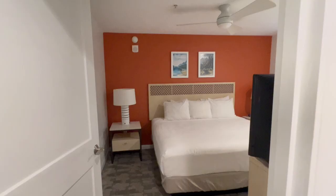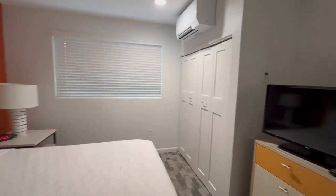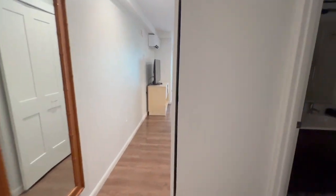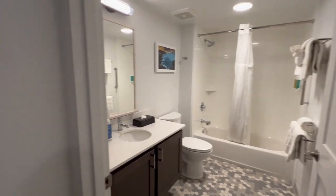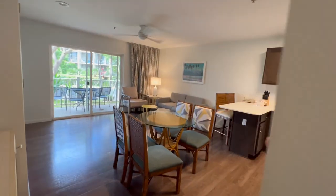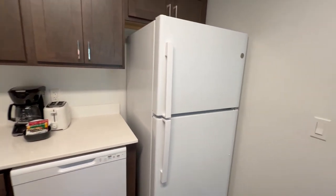We just got checked in at Worldmark Kihei and have a one-bedroom unit. Here's a quick tour — the master bedroom, our own air conditioning unit, our own TV. There's a monster bathroom, and in the one-bedroom unit you have one bathroom, which is okay sharing with three people. We have laundry, living room, dining room, and a nice kitchen with a full-size fridge for all that beer and alcohol we're going to be consuming.